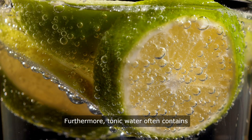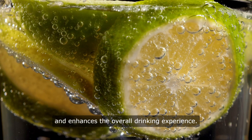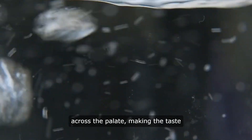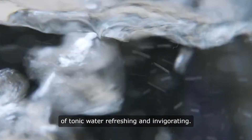Furthermore, tonic water often contains carbonation, which provides a fizzy mouthfeel and enhances the overall drinking experience. The carbonation also helps to carry the flavors across the palate, making the taste of tonic water refreshing and invigorating.